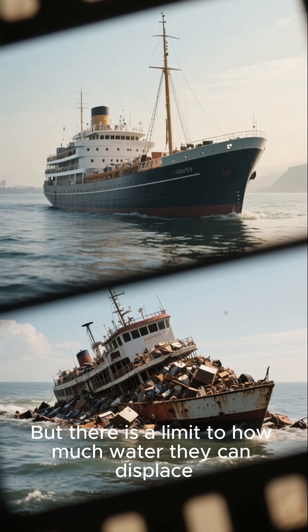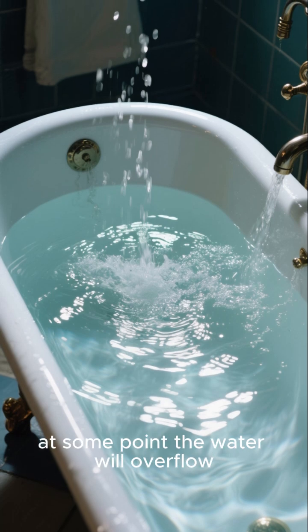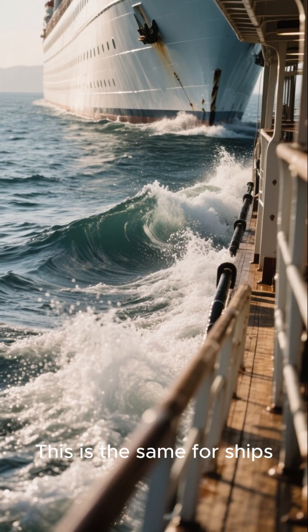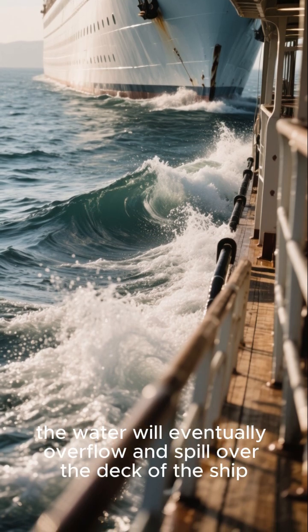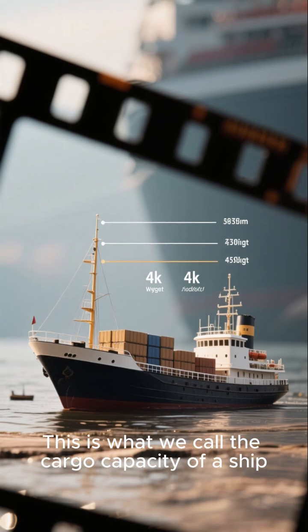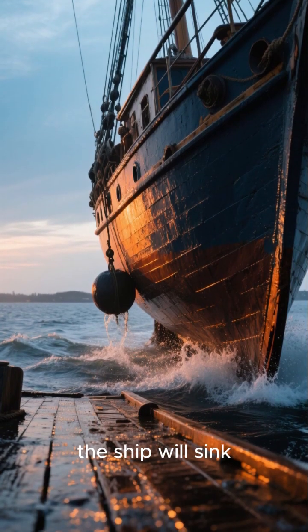But there is a limit to how much water they can displace. If you keep filling the bathtub, at some point the water will overflow — the same is true for ships. If they displace too much water, it will eventually overflow and spill over the deck. This is what we call the cargo capacity of a ship. Once the cargo capacity is reached, the ship will sink.